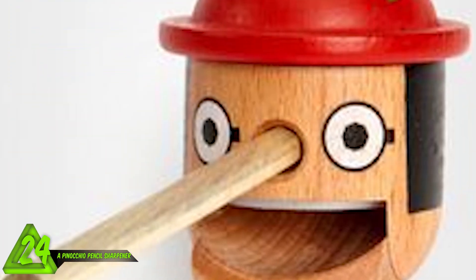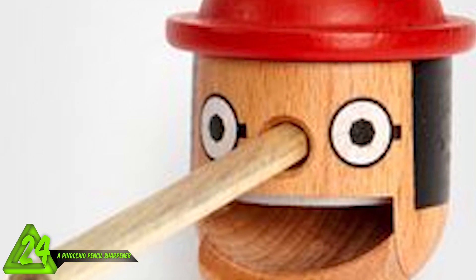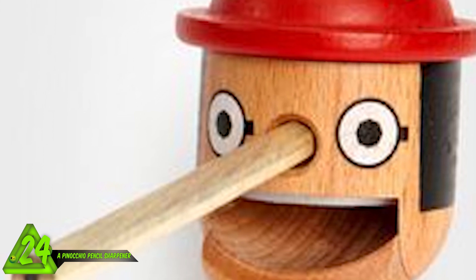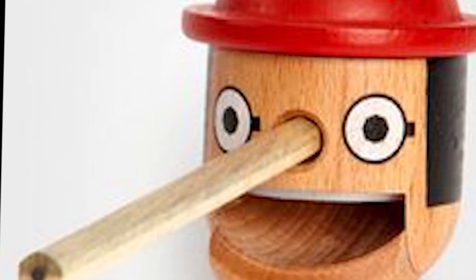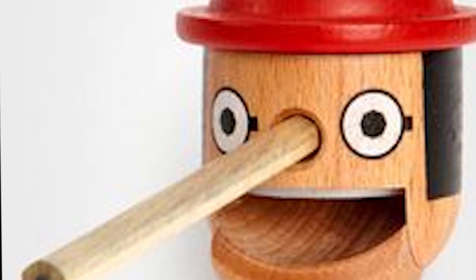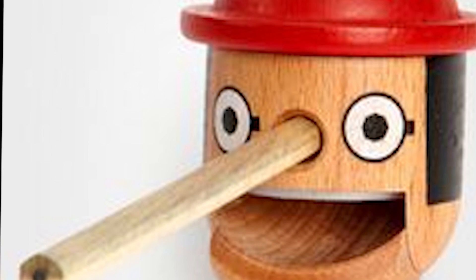But no, this is a real pencil sharpener. This is a picture of a sharpener that looks like Pinocchio. When you're sharpening your pencil, the nose is supposed to get bigger - quite right, old boy. This Pinocchio is eating some serious wood chips. You would almost say he's being kind of nosy.